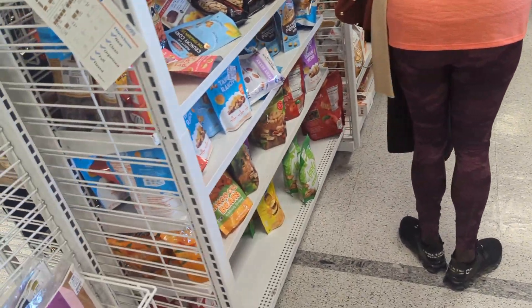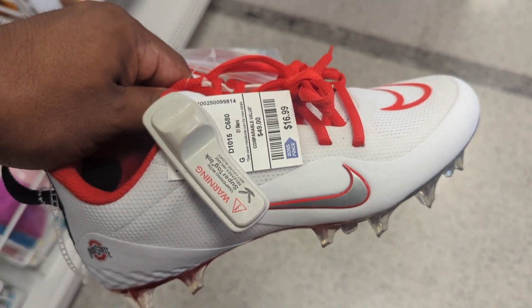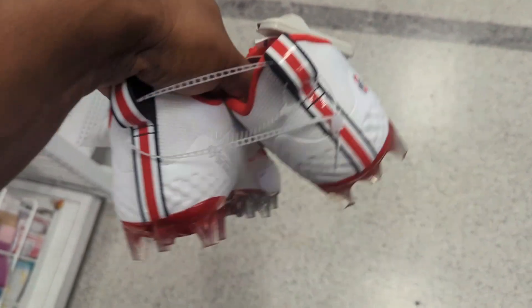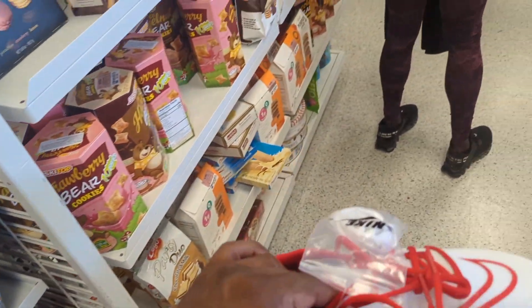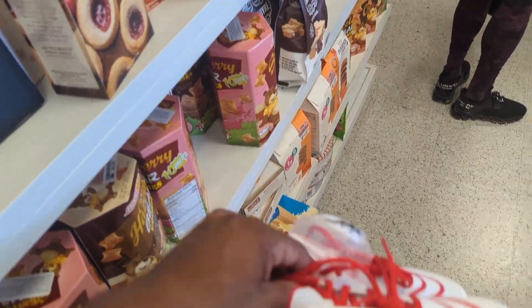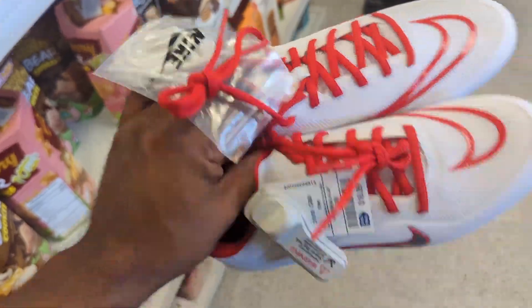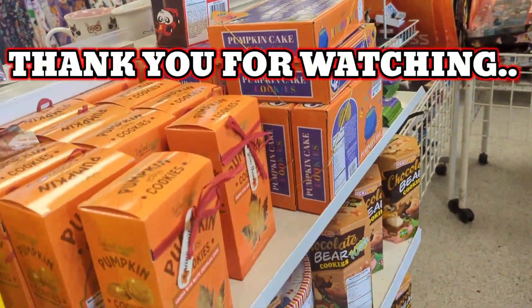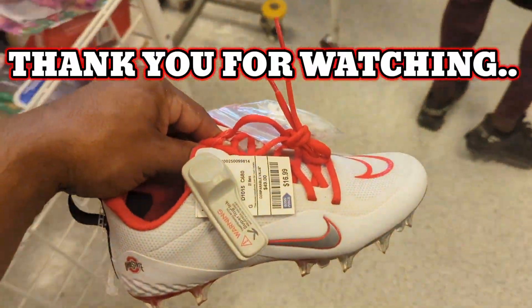They give you extra laces too. These are nice — I only found one but it was worth it. They go for $200. I only had time for a 'hit it and quit it' but I got at least one, and they work. If you want to see pictures of all this good stuff, go follow me on Instagram — I post seven days a week. Give your boy the support. Let's go!